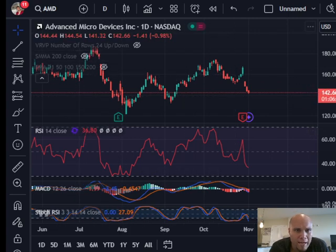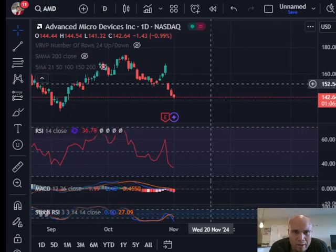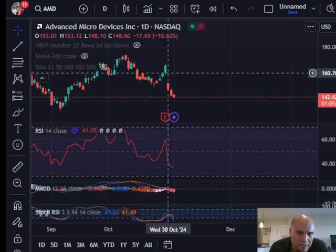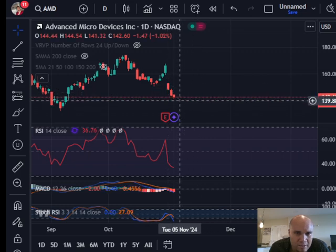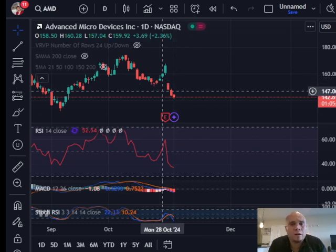AMD is currently trading this Friday at $142.66, with about an hour left before the market closes. AMD had its earnings report and we had some green candles that shot the price up, but then it reported earnings on Tuesday and the stock gapped down on Wednesday. That gap is going to eventually need to be filled — it looks like it needs to be filled at $153, so we're about $10 shy of that right now.